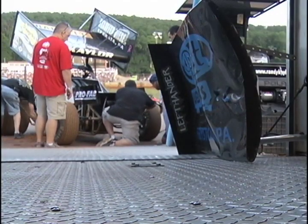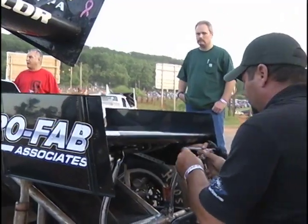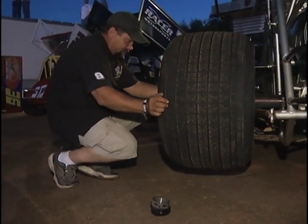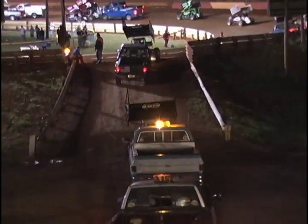Nothing even needs to be said. Randy doesn't need to tell them what to fix — they see the problems, attack them, and get the car back ready to race. The front end was fixed, the tires were chosen, all the prep work was over. The crew's work was done for the night, and the team was at the mercy of the track.